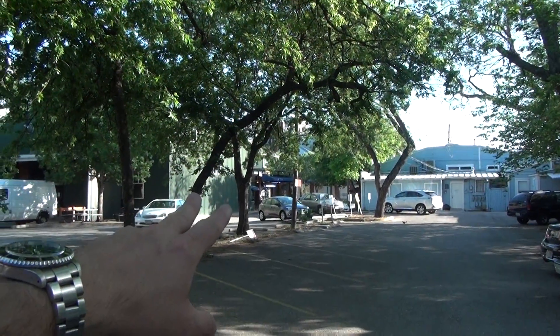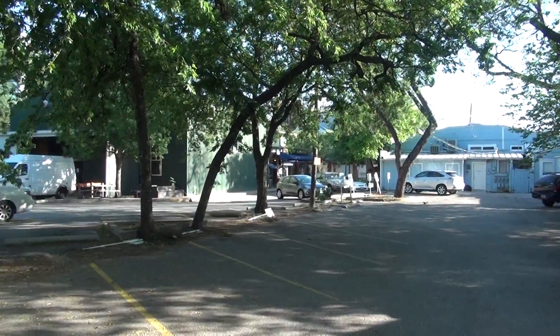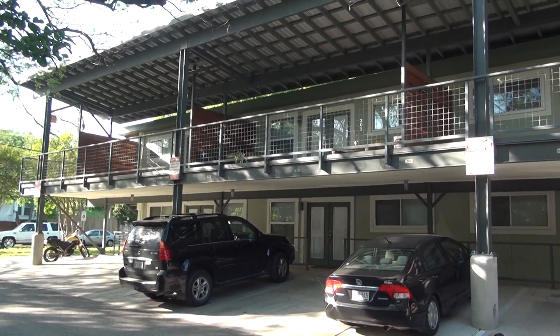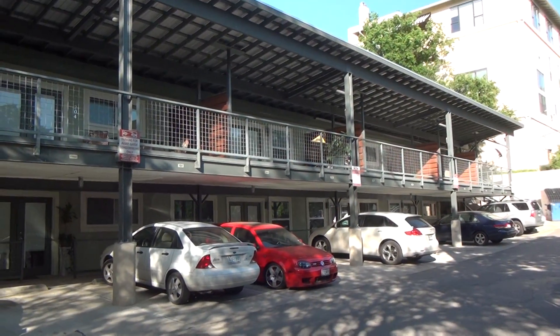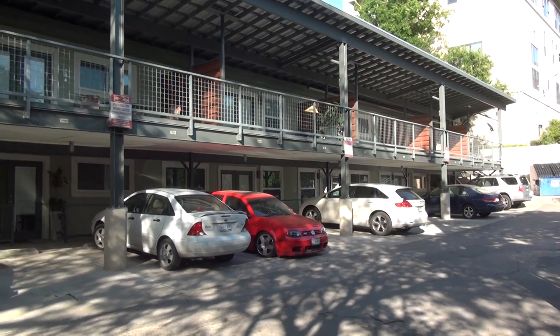Right over there is one of the great little coffee shops, the Swedish Hill Bakery. The Austin ISD is right over here, and again there's some live work stuff here. Each unit is about 600 square feet or less. There's plenty of parking — one per unit — and three visitor parking spots.